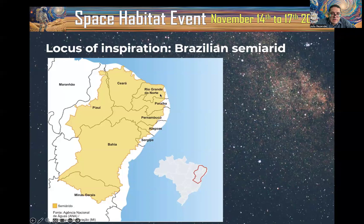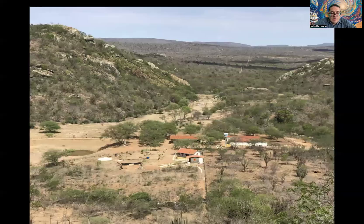I live in Rio Grande do Norte State, and Habitat in Marte is in the semi-arid area. The semi-arid presents different landscapes with a lot of cactus. This photo from five years ago shows our landscape. During this time, this area in Brazil is drier than what you can see in this photo.